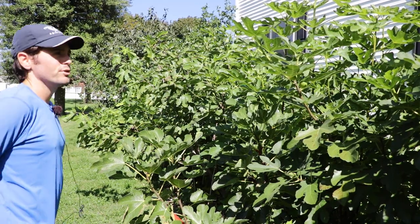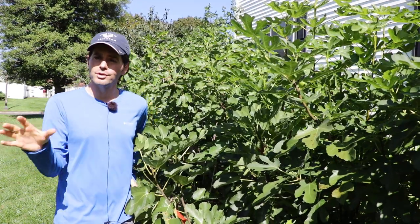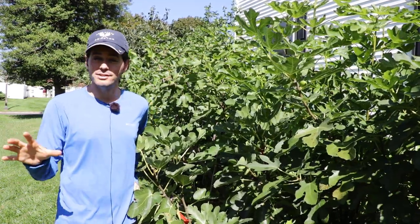All right fig lovers, this is Ross the Fig Boss. Today's video is going to act as a little bit of a reality check for those of us growing figs in humid places, rainy places.